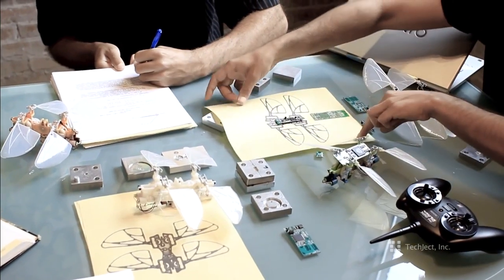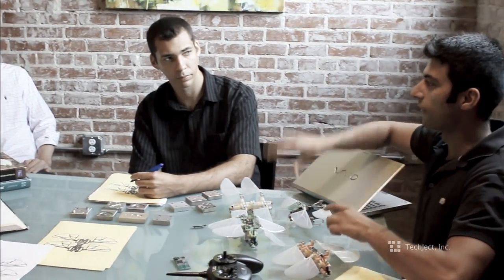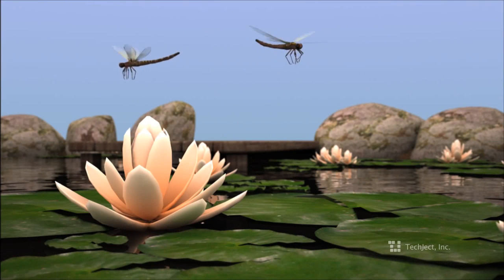I got my PhD in robotics and artificial intelligence from Georgia Tech, and I've been pursuing my passion for designing the next generation of robots for the past 10 years, winning numerous competitions, patents, awards, and robotics systems.